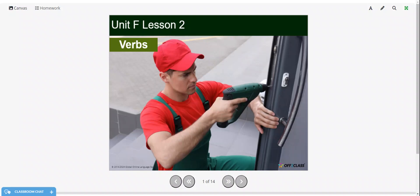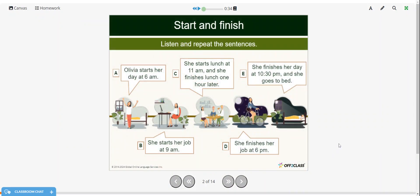Welcome back, everyone. In this lesson, we're going to be talking about verbs related to work. So, let's listen, and then I'll have you repeat each sentence.